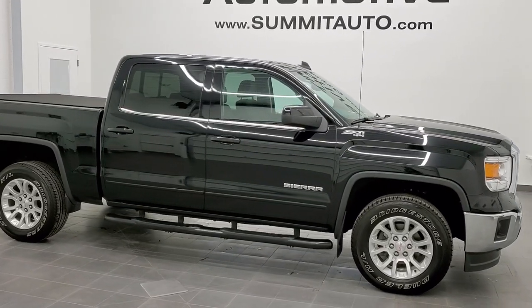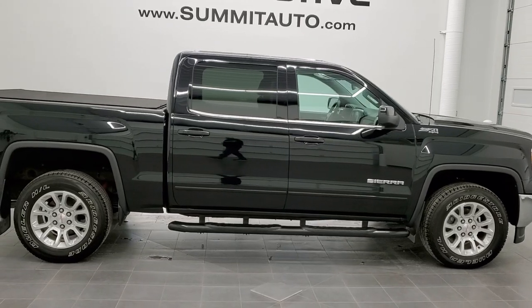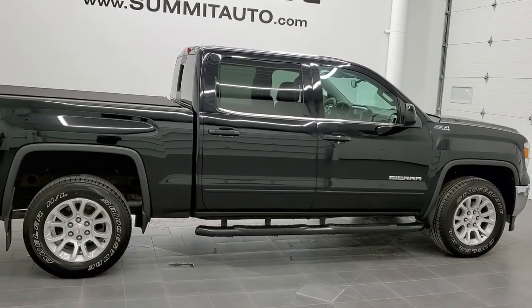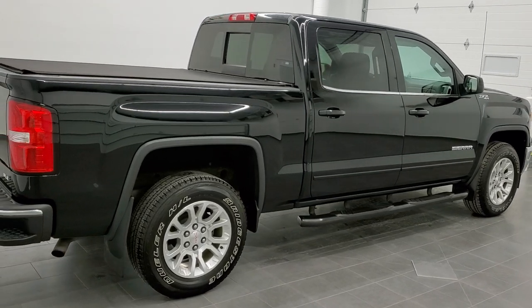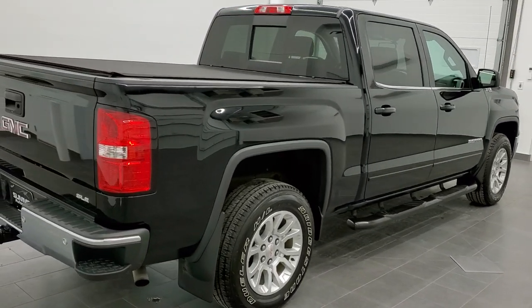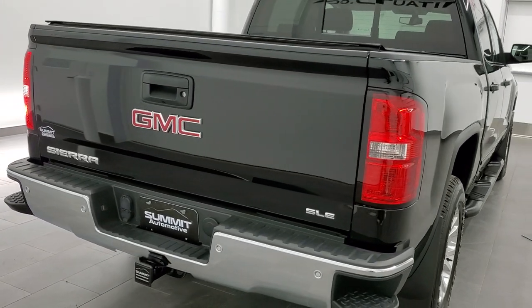This is stock number 21T12A. We are here at Summit Automotive in Fonulac, Wisconsin, your new and used light-duty truck headquarters. Today we are checking out this super clean 2015 GMC Sierra 1500 Crew Cab Short Box.